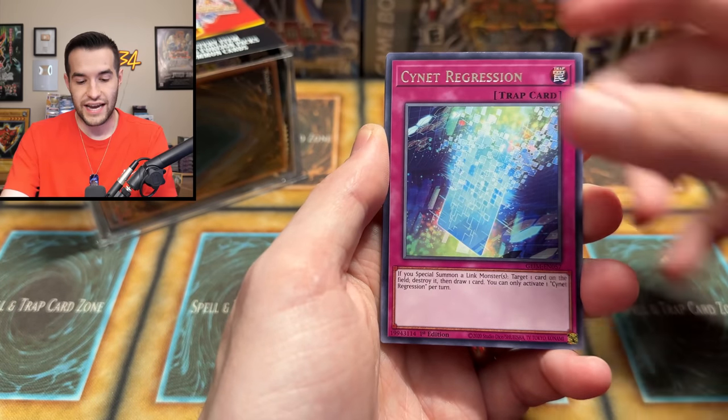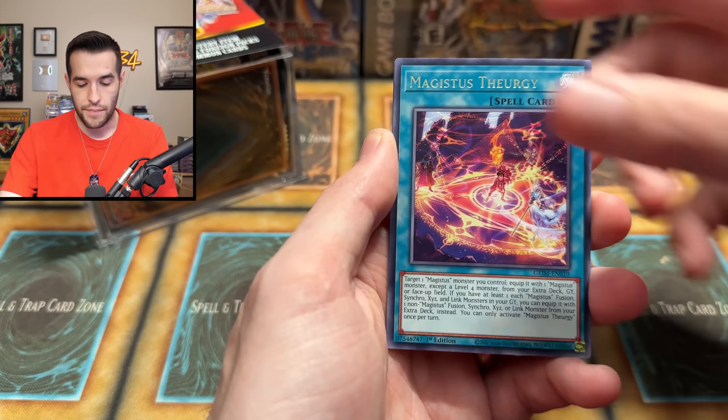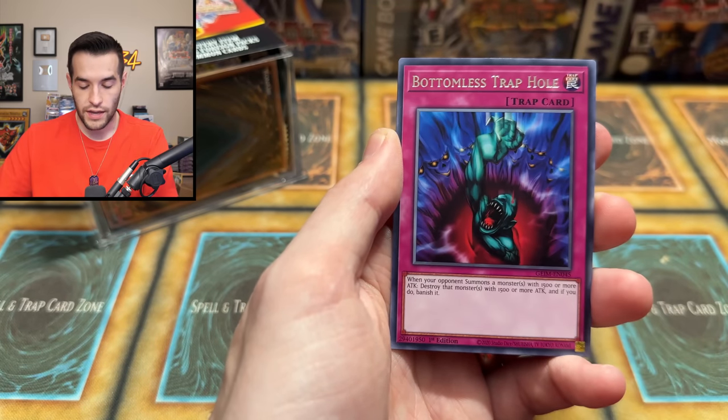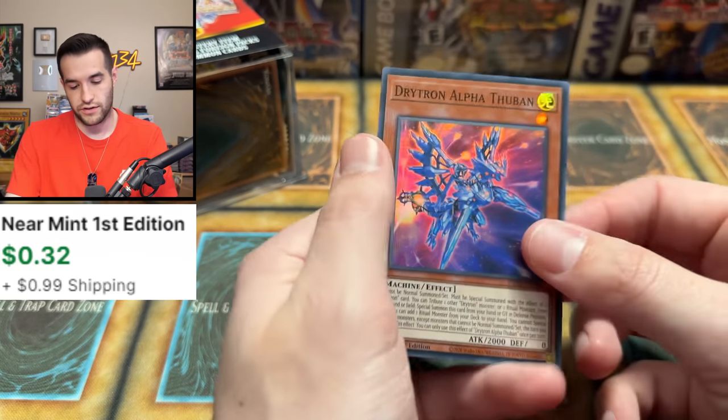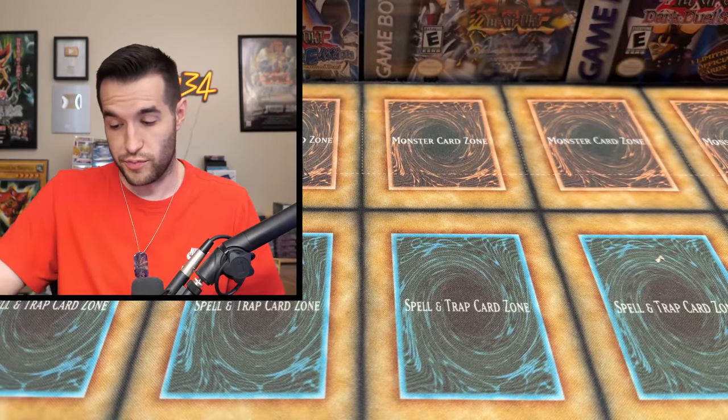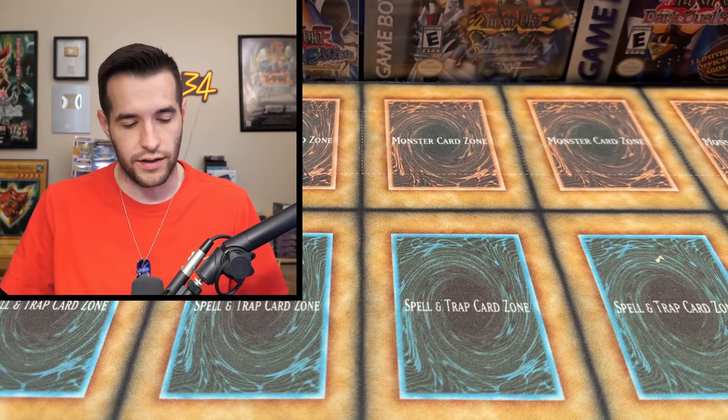Nightmare Griffin. We have the Sign at Regression. Number 96 Darkness. Magistice. We have the Live Twin. Bottomless Travel. Come on, give us a collector. Dry Tron Alpha. I at least wanted to pull something good but our best value right now is the Dark Magician, baby.